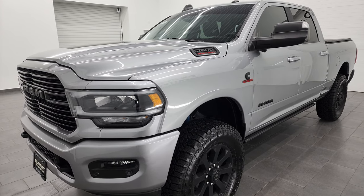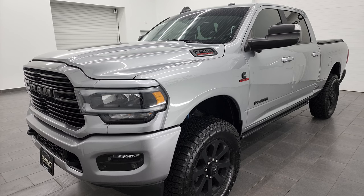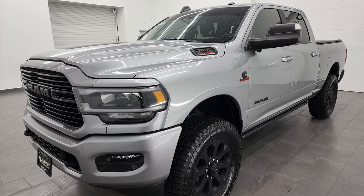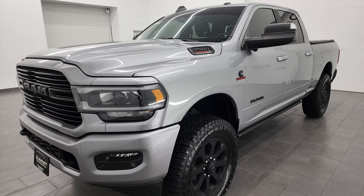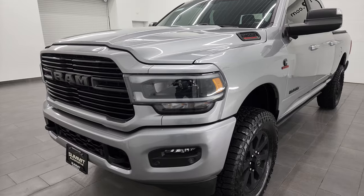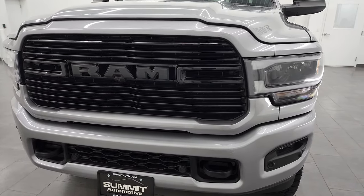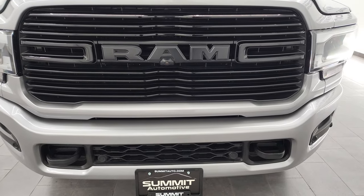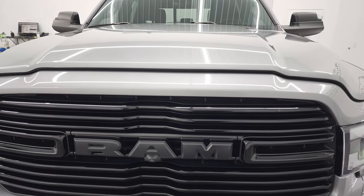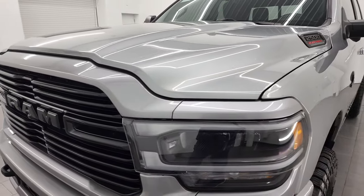A little bit of housekeeping here. This one has a max tow rating of 17,870 pounds stock and a max payload of 2,056 pounds stock. It also has the safety group, the tech group, premium lighting group, snowplow prep package, and the 4x4 off-road package as well. So this one is very loaded up — it also has a moonroof on it, so a very high-end Bighorn package right here.